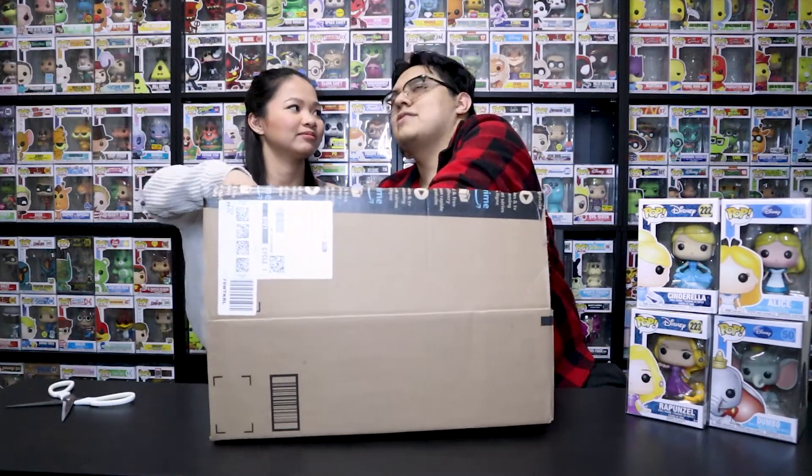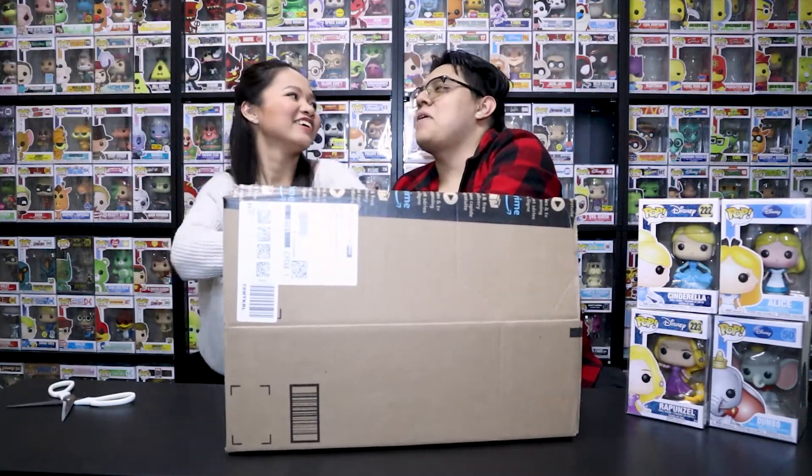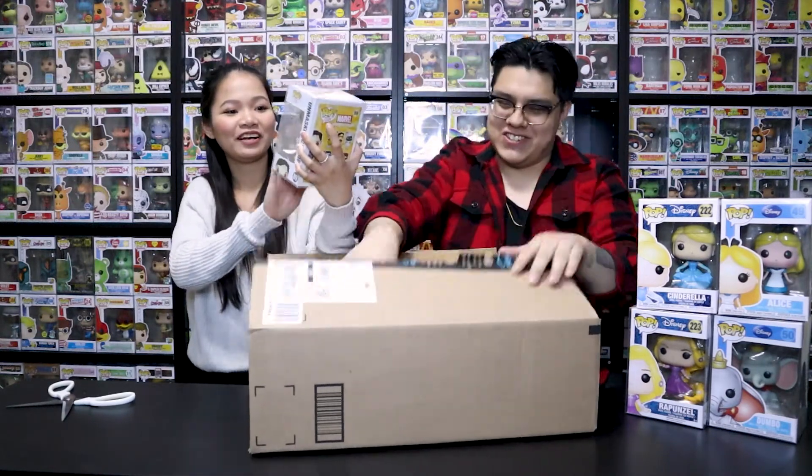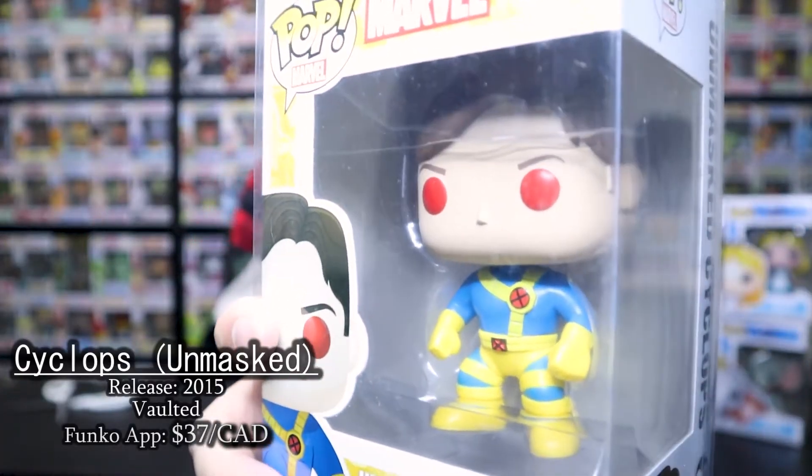Now let's get the big one. I'm gonna reach in. How many is it? I don't know, I forgot. Well, it's a big box — I'm guessing there's a few. Imagine if there's only one. Okay, don't look inside. I'm gonna grab this one. Hurry up, grab yours. Don't look. Janelle's gonna pull her first one. Let's see what it is. Oh, Cyclops! That's pretty cool. It is Cyclops from the X-Men.